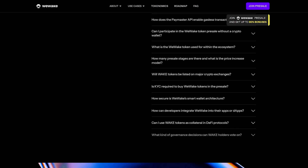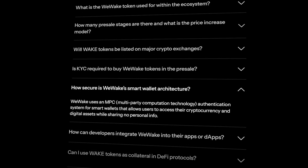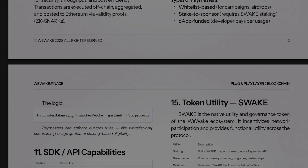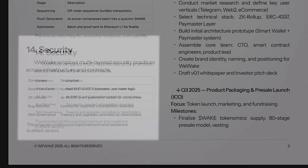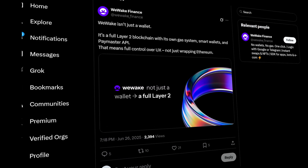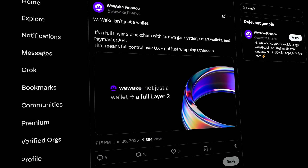Now about security. You might think: if it's so simple, they must have cut corners somewhere. But no — it's the opposite. Security is top notch. They use MPC, which means your private key doesn't exist as a single whole; it's distributed across several parts and no one, not even you, holds it entirely. Logging in through a social network gives access to a smart wallet which, under the hood, works as a smart contract on the ERC-4337 standard. All the magic happens seamlessly but reliably — no part of the key ends up in the browser, nothing is saved locally.